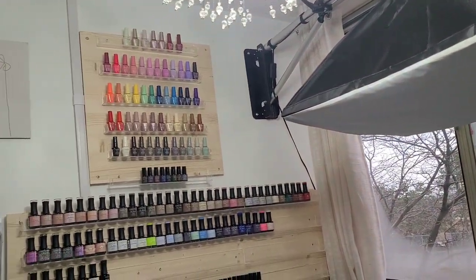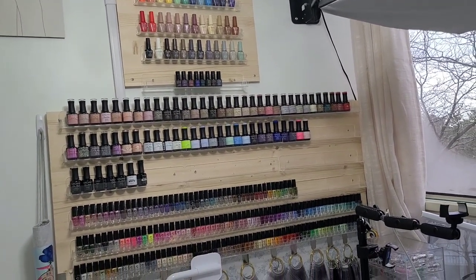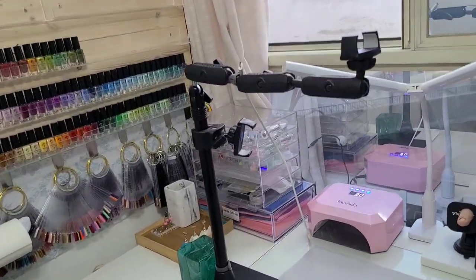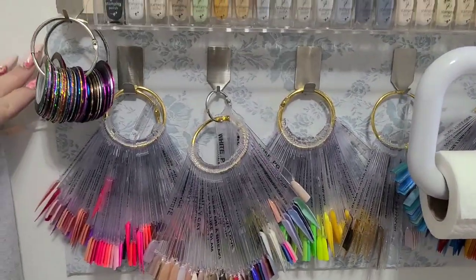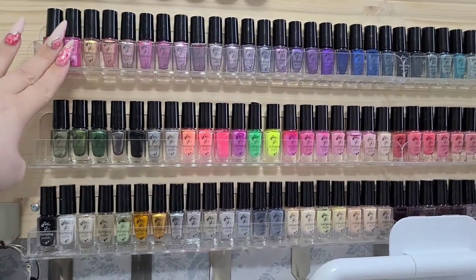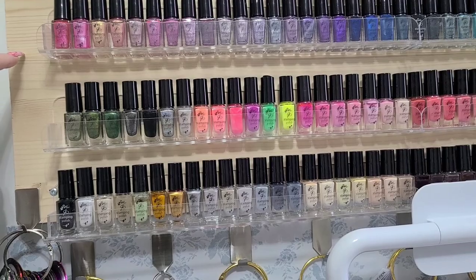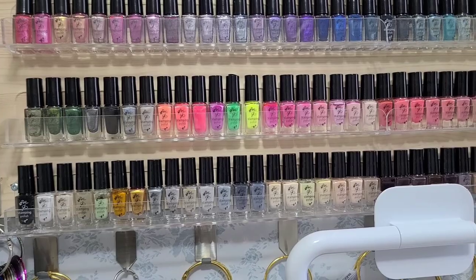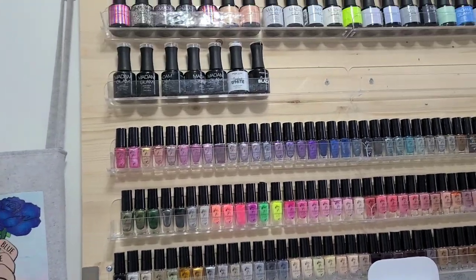My polishes on the wall — all the ones up top are Candy Lover, the ones underneath are all Madam Glam and my CJS stamping polishes. Over here is my swatching wall. These polish racks — the clear parts are just from Amazon, and this piece of wood I got from Home Depot. I left it natural because I love that element, but you could paint it. I attached them to avoid putting a million holes in my wall.